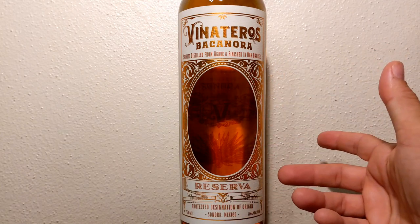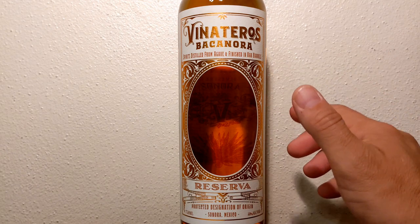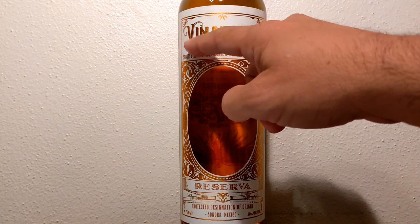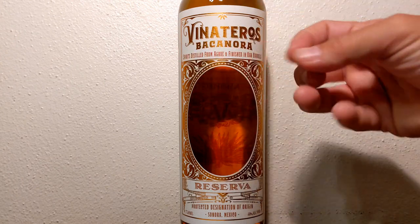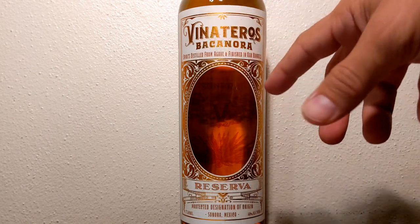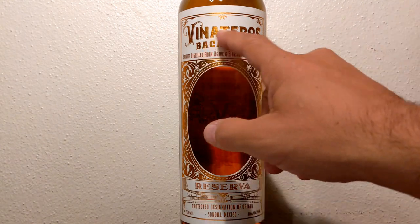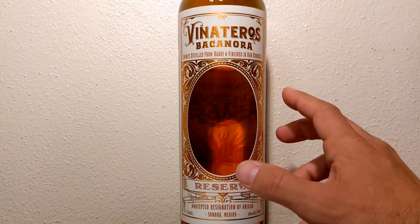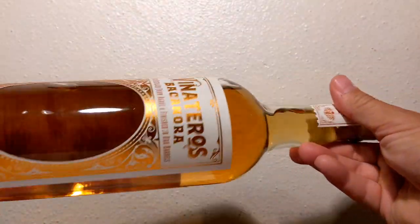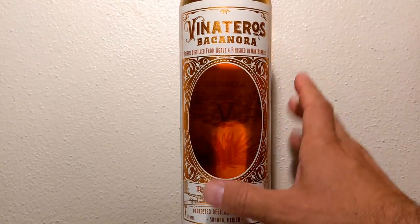Rather than give up family traditions and livelihood, producers developed disguise methods to bootleg their Bacanora. They called themselves Vinateros — Spanish for winemaker. The V in Spanish is pronounced like a B, so it's Vinateros, which has to do with wine and winemakers. This really is like an agave wine — it used to be back in the day. And they're even putting it in those old wine-style bottles, which I'm really digging.